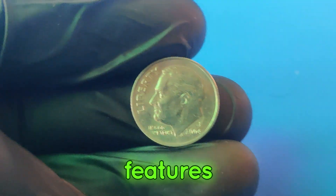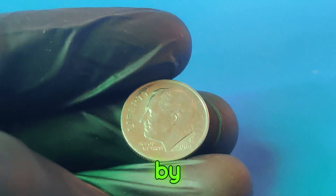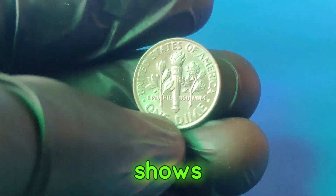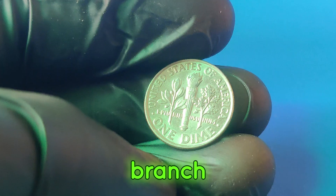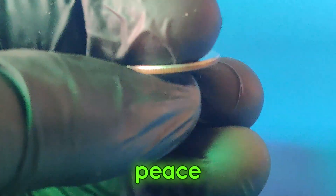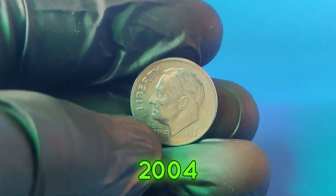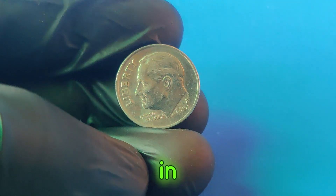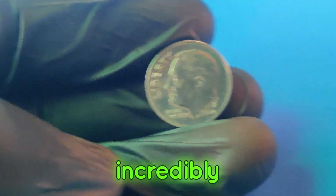The dime features the profile of Roosevelt, designed by John R. Sinek, the chief engraver of the United States Mint. The reverse side shows a torch, olive branch, and oak branch, symbolizing liberty, peace, and victory. In 2004, millions of these dimes were minted, but only a few rare errors in special conditions make certain coins incredibly valuable.